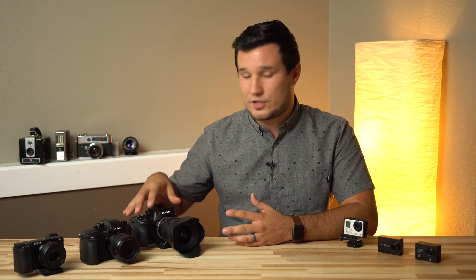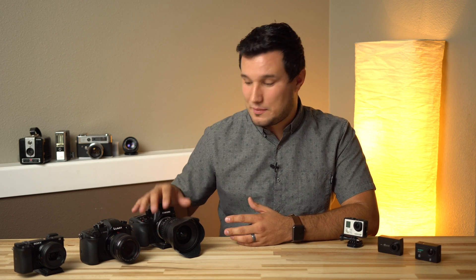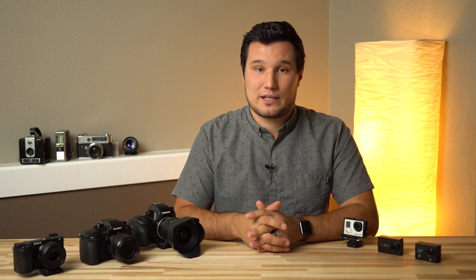Samsung did it because they had a smartphone division — they grabbed their latest and greatest chip, put it in the NX1, and made it an incredibly capable camera. I wish Samsung was still in the business, because we'd have had 4K 60 recording long before the GH5. If you guys have any questions, ask in the comment section below — hopefully this video helped explain it.